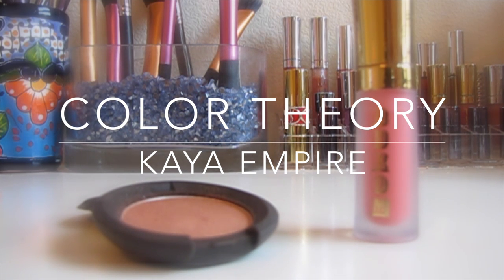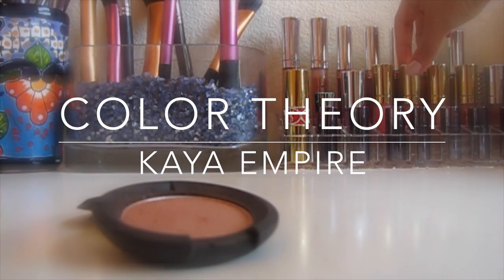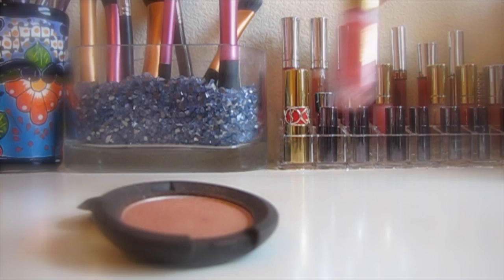I think color theory is something really essential to anyone learning any sort of visual art form, which includes makeup, interior design, graphic design, and event decorating.